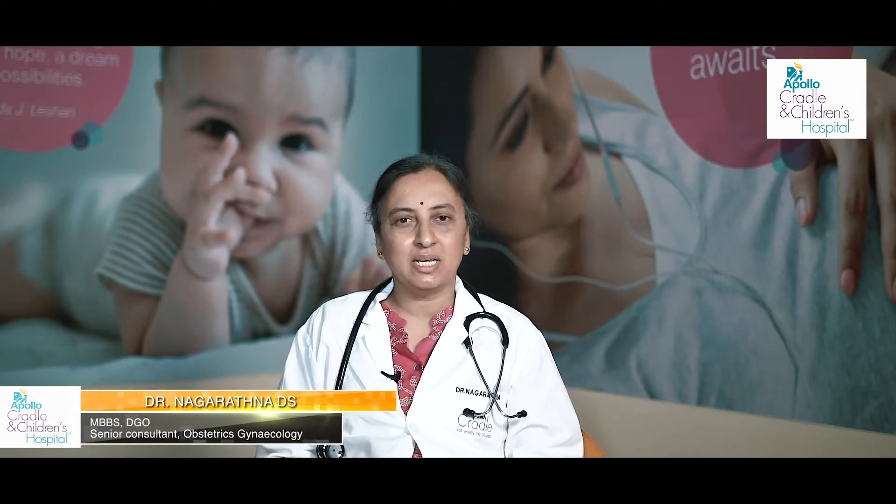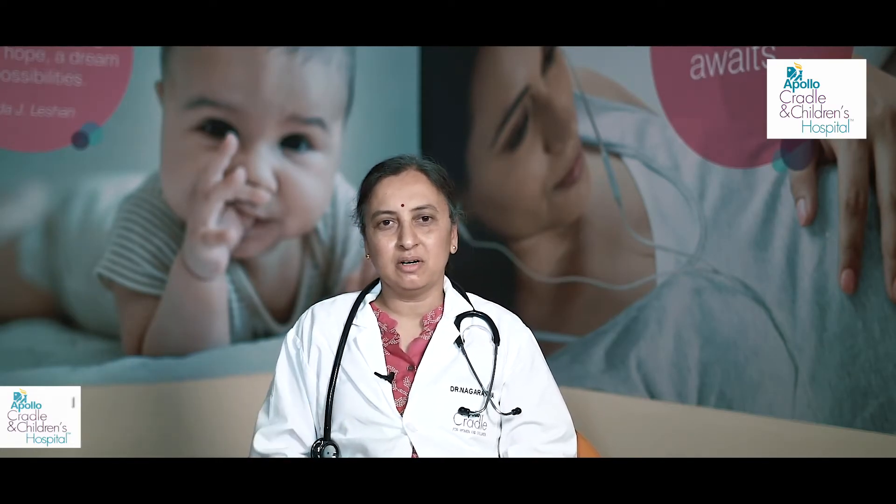I'll talk about NIPT. All of you might have heard about NIPT. It means non-invasive prenatal investigation. It is done with the blood sample of the mother. It's a recent test, a latest test, a very good test, but it's not a diagnostic test. It is a screening test. That's what you all should know.